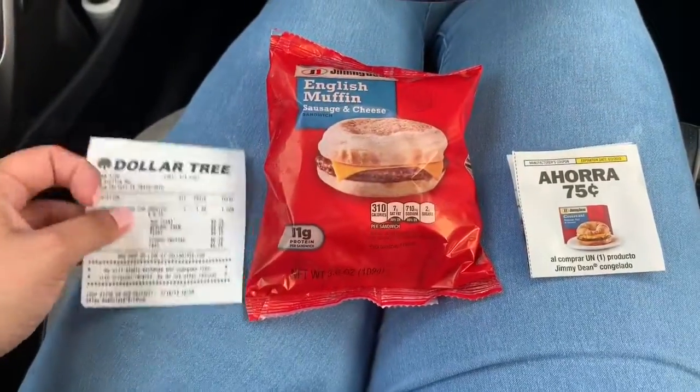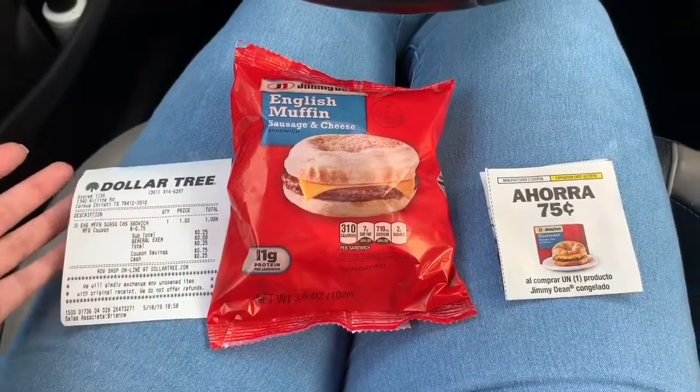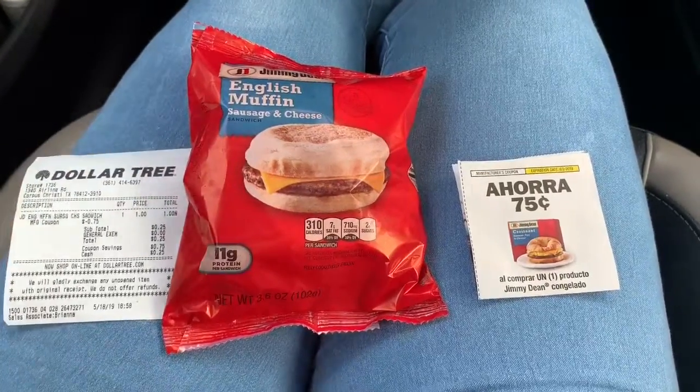So this is an easy little beginner's deal. If you have this coupon, it would be great to go ahead and do that at Dollar Tree.